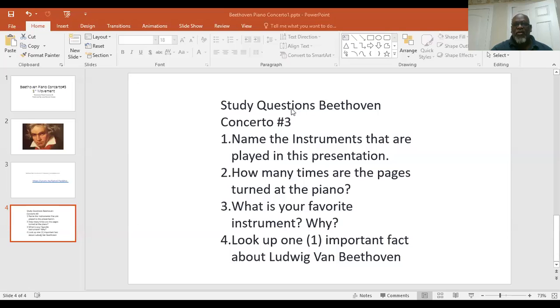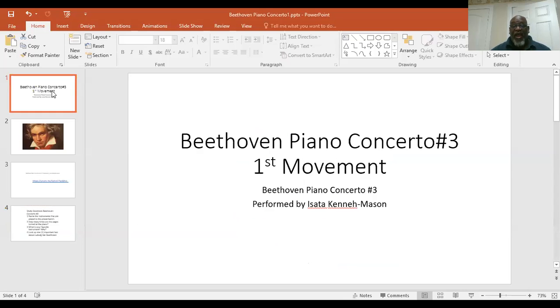Today, boys and girls, we are doing a listening lesson. We are going to listen to a Beethoven piano concerto, the first movement, and it's going to be performed by a group of young people. The young lady's name is Isara Kenna Mason, and she and her family are going to perform this excellent piano concerto that was composed by Ludwig von Beethoven.